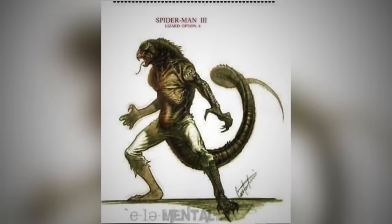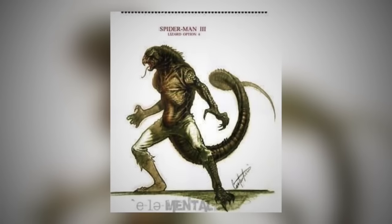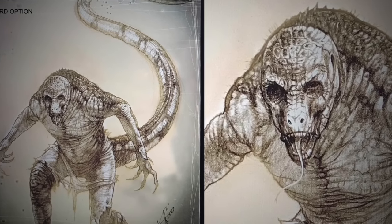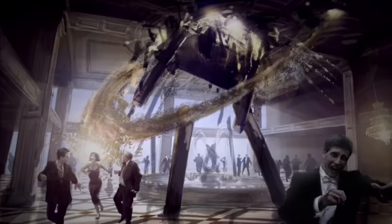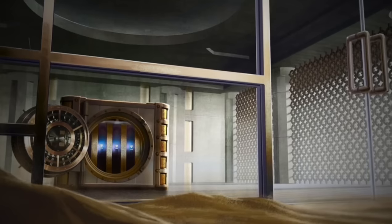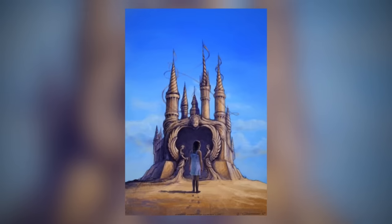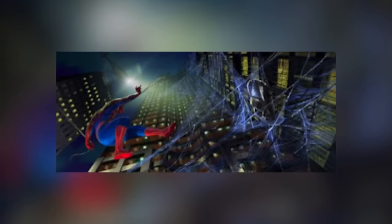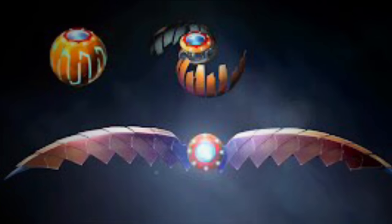During Spider-Man 3's development, artist Konstantin Sekiris also created concept art of the Lizard. Whether the Lizard was ever formally considered for the film is unknown, but since the artist also created Lizard concepts for Spider-Man 2, we can safely assume he really wanted to see the character in live action. Several other pieces of concept art detailed entirely unused sequences, like Sandman robbing a bank with a golden vault, or creating a sandcastle for his daughter — which did make it into a deleted scene. One concept also shows Spider-Man swinging to save Gwen Stacy in a sports car, instead of MJ inside a taxi.